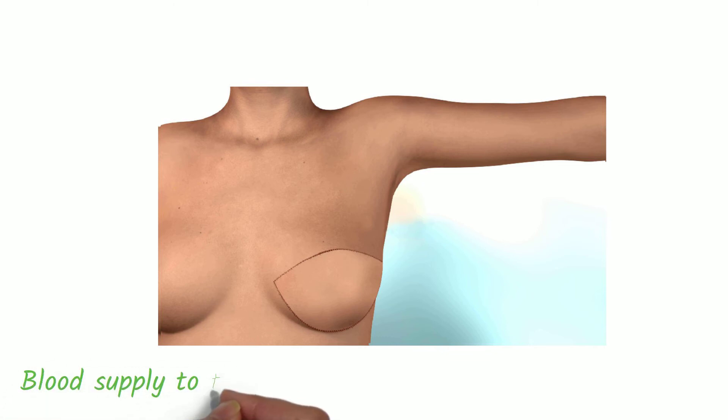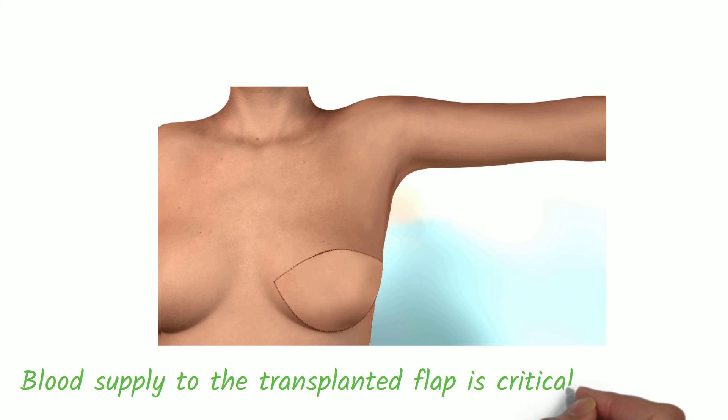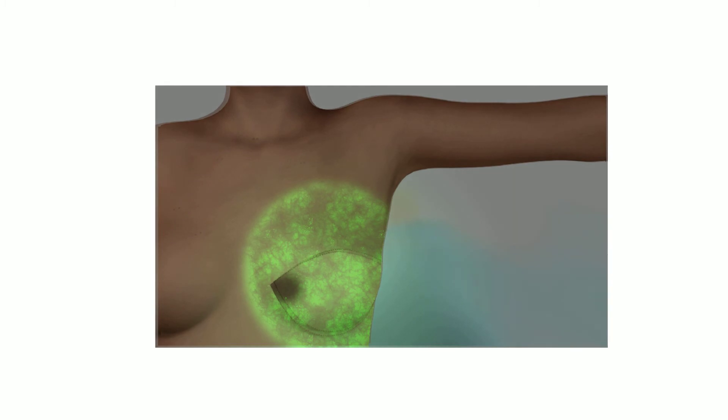It is very important that this transplanted tissue receive adequate blood supply to properly heal. With insufficient blood supply, healing may be compromised, potentially leading to serious complications. This may include wound infection or re-operation. With fluorescence imaging, these complications may be reduced.